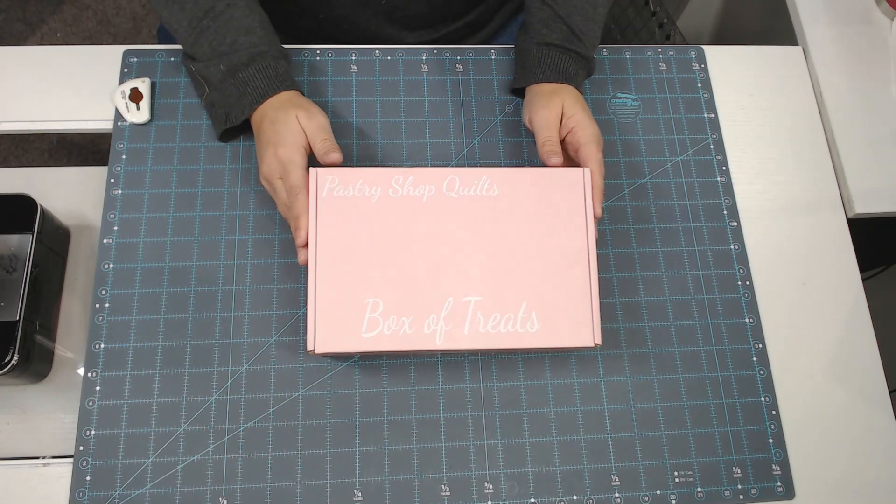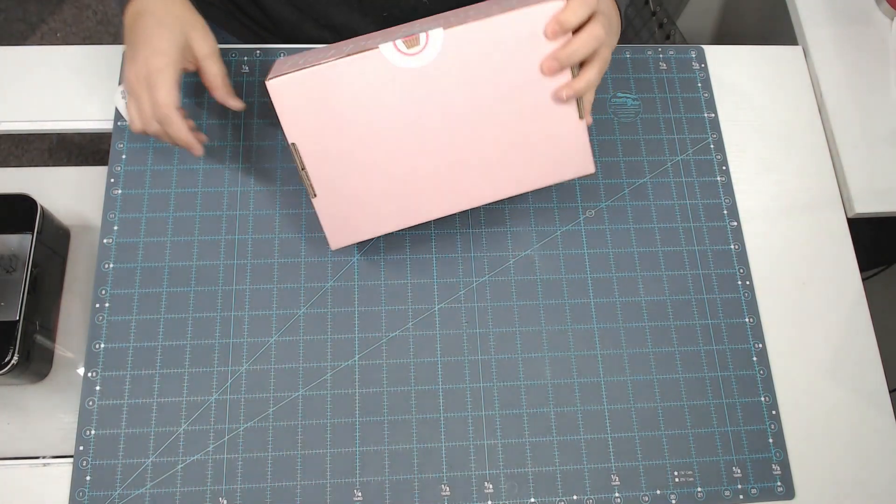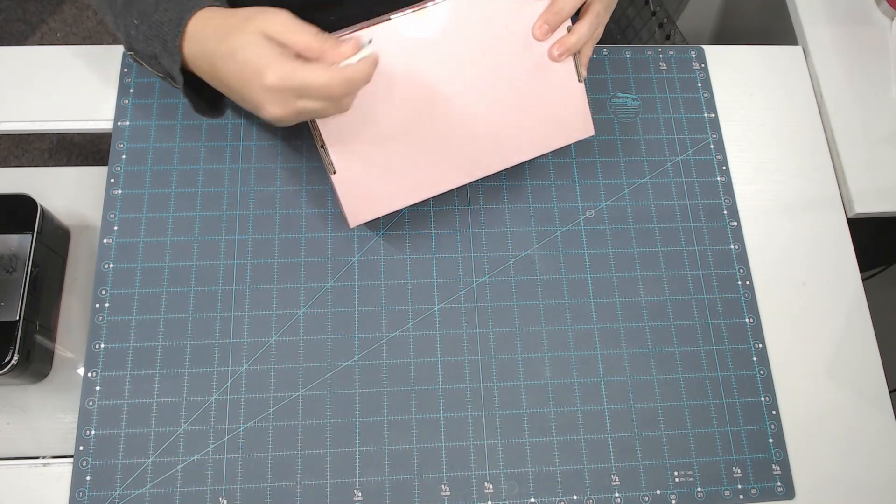She uses a lot of Moda fabrics so I typically love the box, and she does a really great job of curating and making everything cohesive. The box of treats comes in this pretty pink box every month and it is sealed with a little sticker, so as you can see I have not opened it yet.